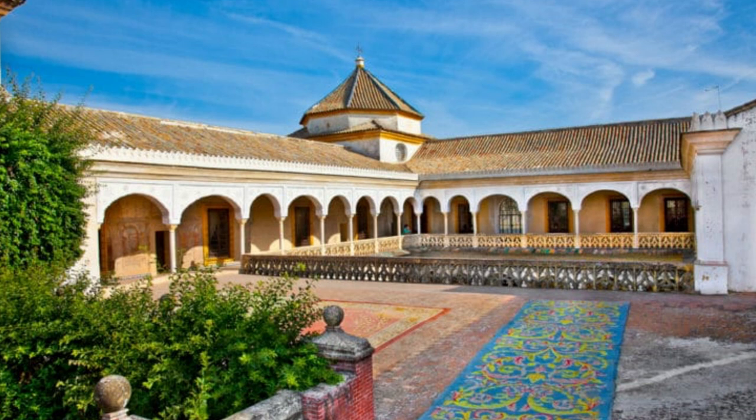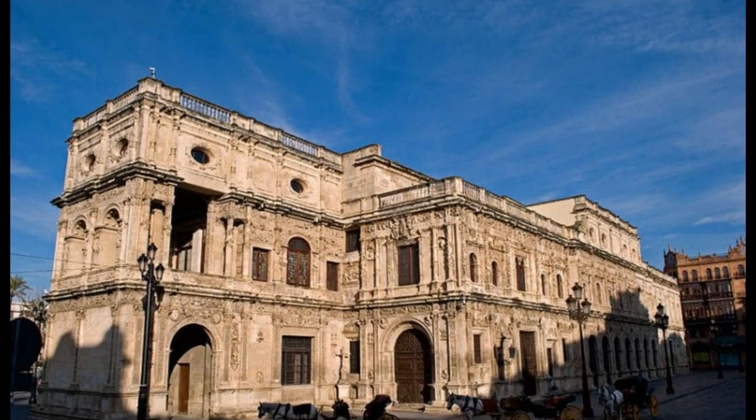Uninformed tourists who see the Metropole Parasol for the first time immediately wonder what this futuristic structure is. It was once the site of a city market, which was later demolished, and in the process the ruins of Roman buildings were discovered. As a result of a competition for the creation of a new architectural project, the work of a German architect won and was realized. The Metropolis is divided into several levels: the lowest level is a museum with Roman ruins, the next level is a marketplace, the roof of the marketplace is an event space, and the top level is a viewing terrace. Its location near a number of hotels in Seville makes this all-in-one attraction particularly popular with visitors.